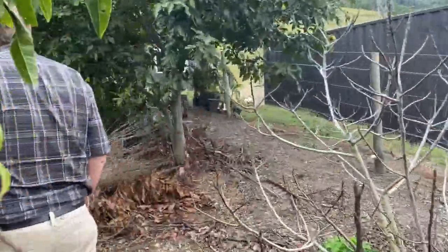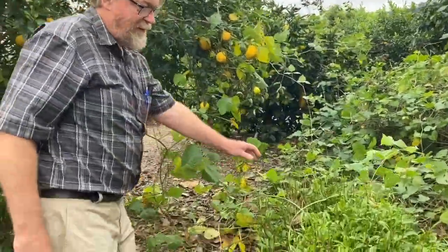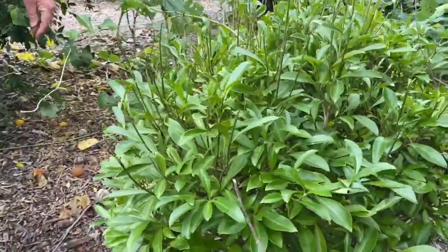This one up here is called the turkey bush — allegedly that can be used as bush tucker as well. So you've got the bush tucker mixed in here? Yes, just mixed in, whatever we got at the time.